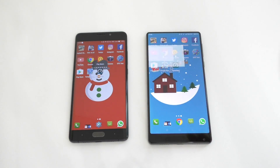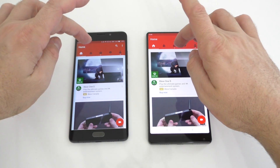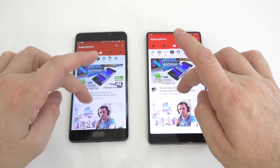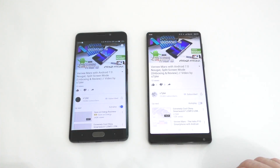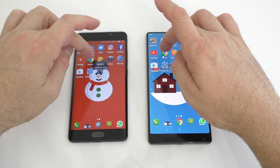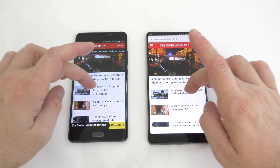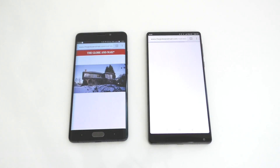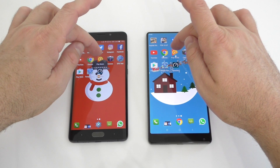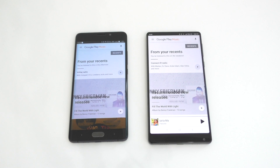Next is YouTube — this one loaded slightly faster. I'll go here and start a random video, then leave that running in the background. Next is Chrome — this one was slightly faster. Let's open the same article on both devices — kind of the same time, so we'll leave that in the background. Next is Google Play Music — again at the exact same time on both devices.